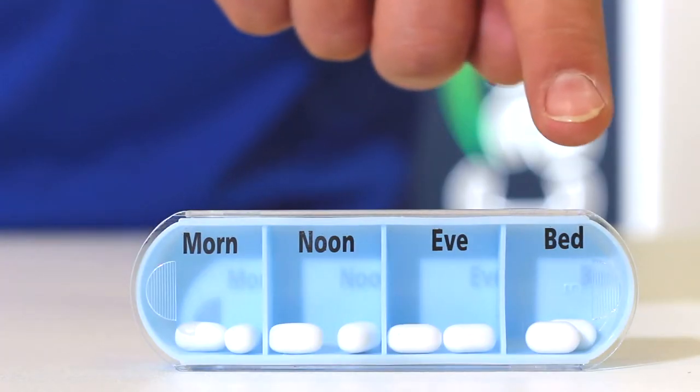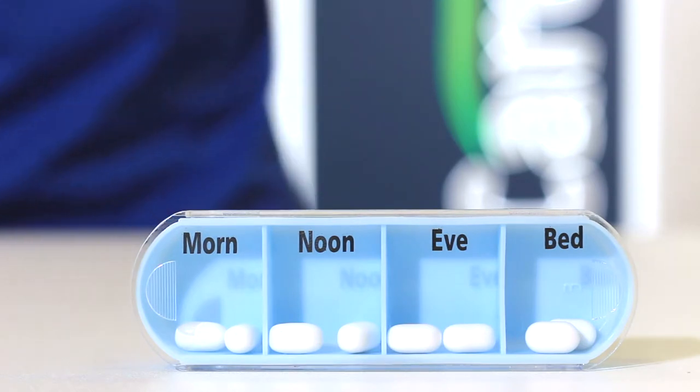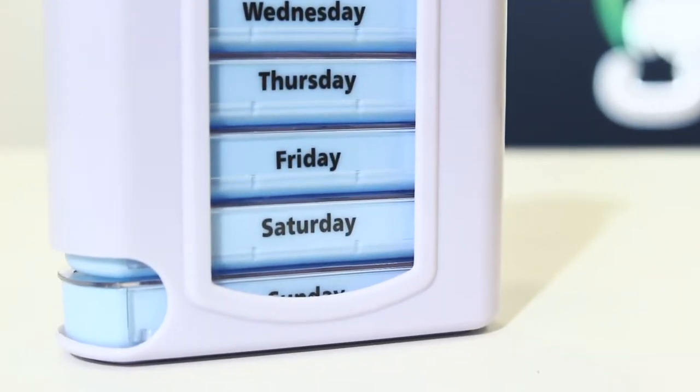This item will ensure that you get the right medication at the right dosage and at the right time of day. The MedPlan 7-Day Stackable Tower is part of the wider range of pill organisers from Careco.